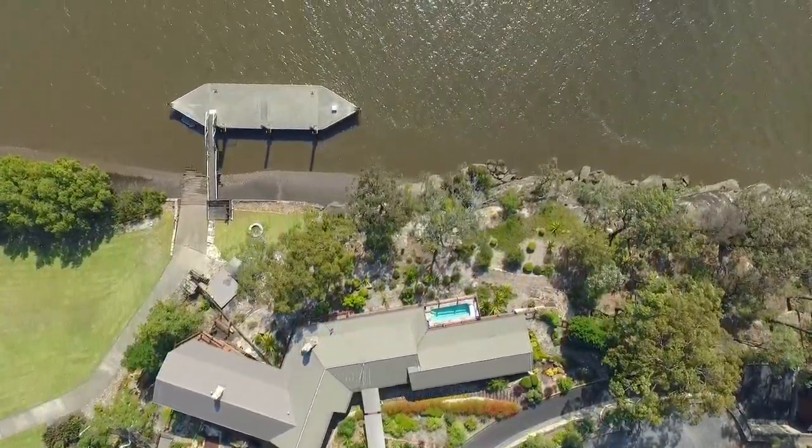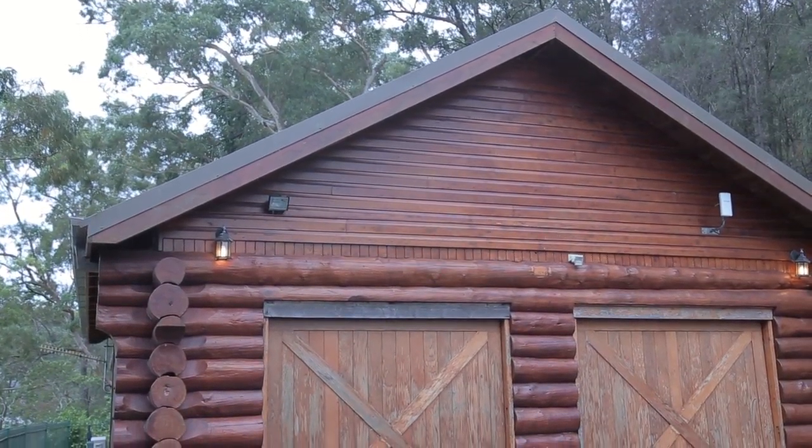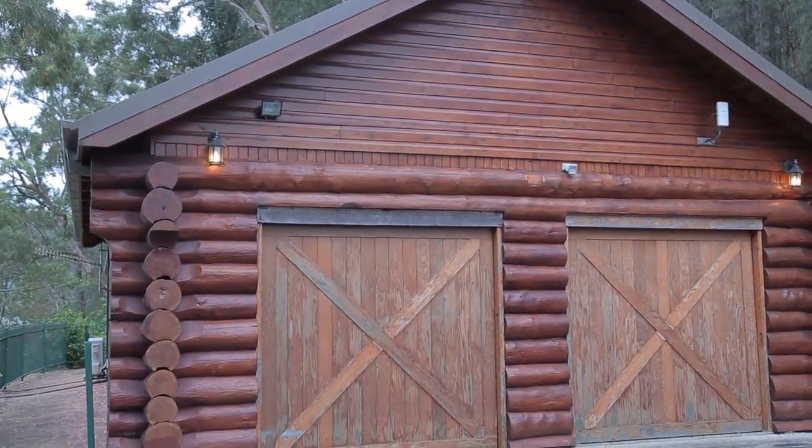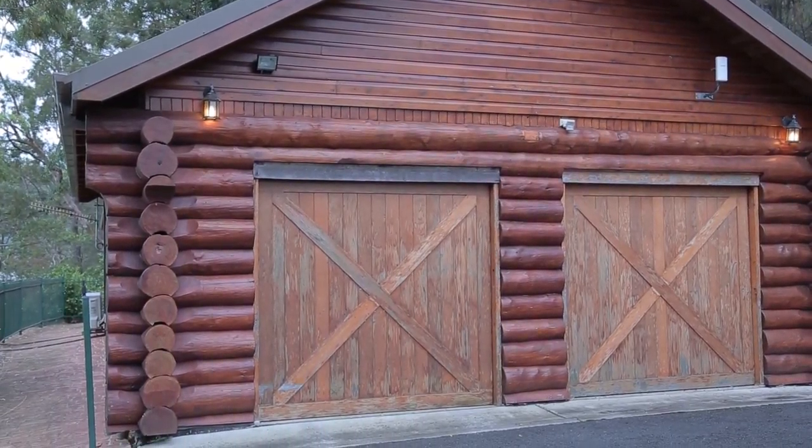What a fabulous feature. Then of course you've got your caretaker's cottage over here — it's in keeping with the rest of the property, log construction. You're looking at a two-car enclosed lock-up garage, and on the other end is lovely living accommodation.